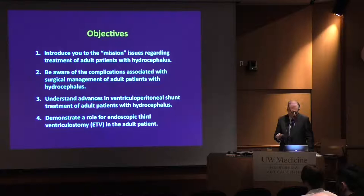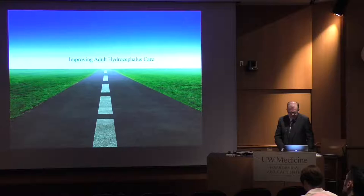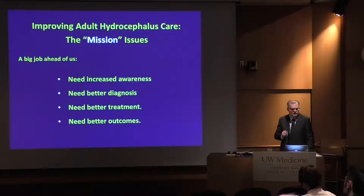What I want to do is give you an overview of what I call the mission issues. You can't approach hydrocephalus without looking at the bigger picture. We talk about surgical management issues, specific issues related to what we can do to change the way we approach inserting ventriculoperitoneal shunts, and then talk a bit about third ventriculostomy in a particular patient population. Improving adult hydrocephalus care requires increased awareness — this is a highly unrecognized, under-treated patient population that does not have proper service in the neurosurgical and neurological communities. We need better ways to diagnose, treat, and achieve better outcomes.